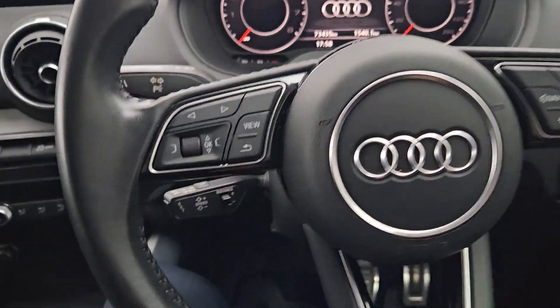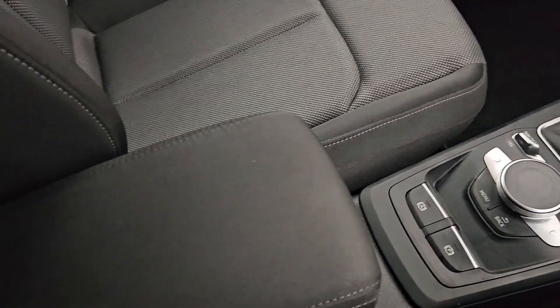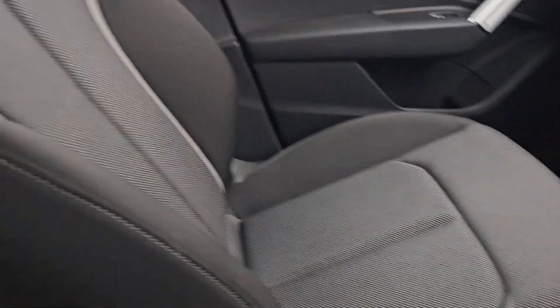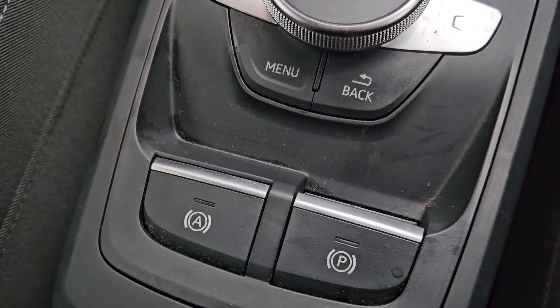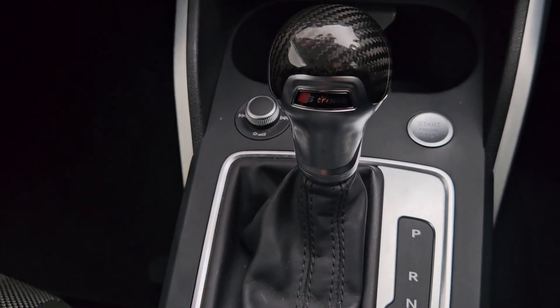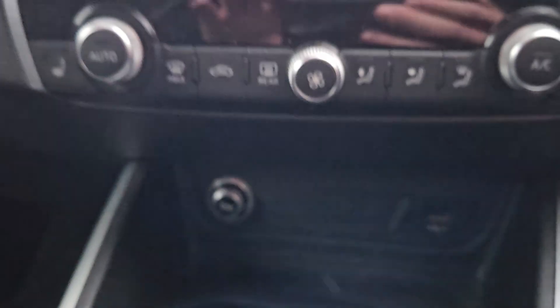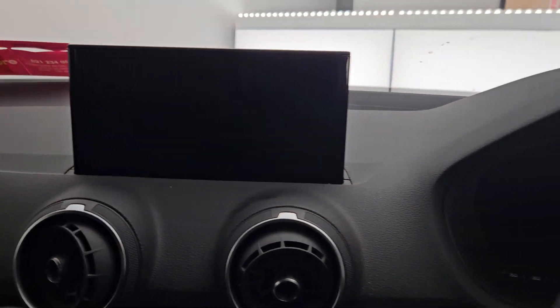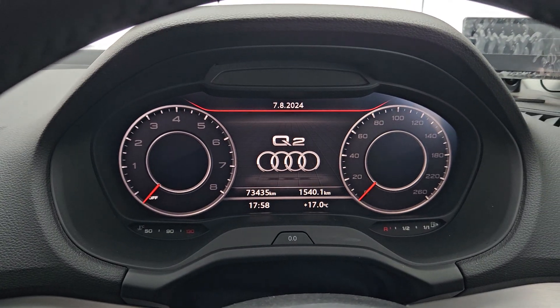Inside the Q2 we have full electric windows and a multi-functional steering wheel with cruise control, as well as the steering wheel being adjustable. An adjustable armrest, a gorgeous interior, an electric handbrake, it's an automatic push to start, AC with heated seats, a beautiful display, and it only has 73,000 kilometers.